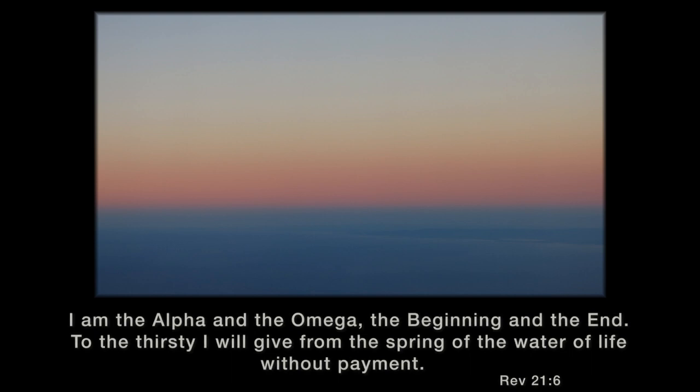I am the Alpha and the Omega, the beginning and the end. To the thirsty I will give from the spring of the water of life without payment.